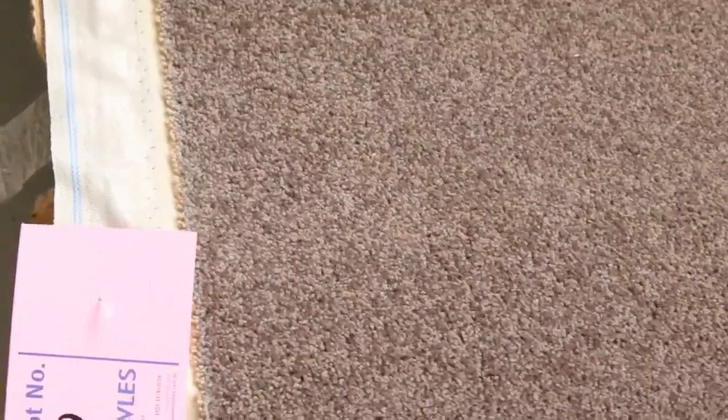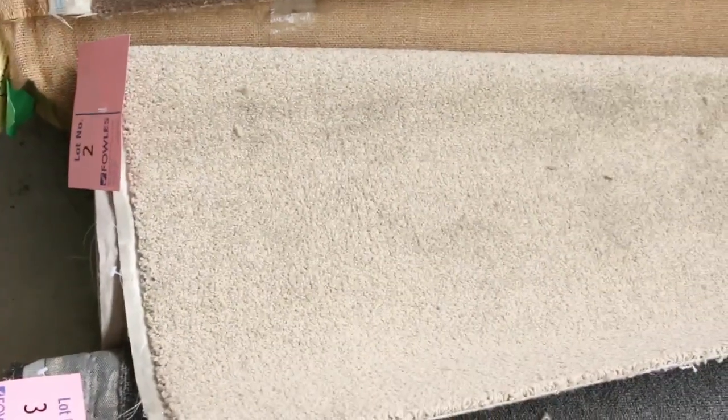We've got quite a few of those, especially in the wools. We've got some nice nylons here, even some wool plushes. So they're going to be great buys if you need those nice little room lot sizes, whether it be one or two.